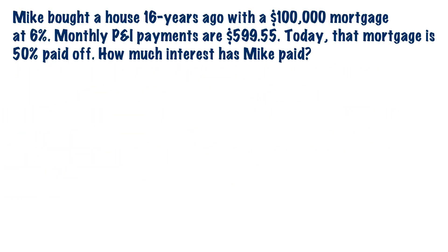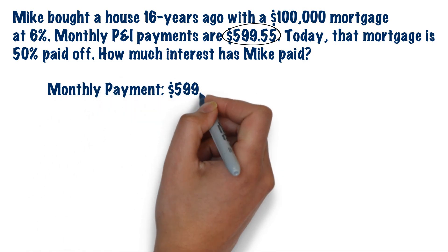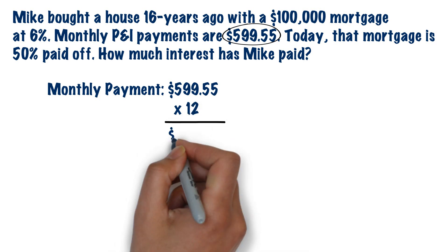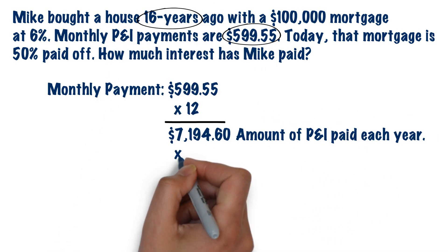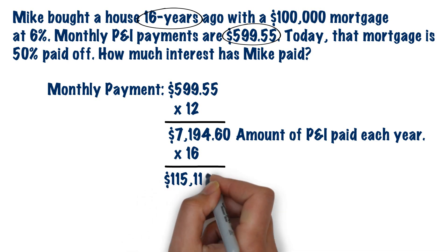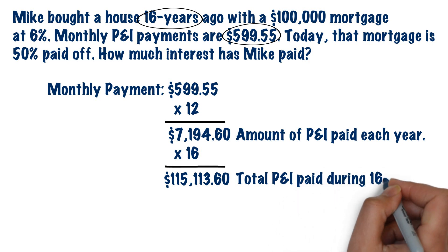The first step is to figure out how much Mike has paid towards principal and interest over the 16 years he's been making payments. We take his monthly P&I payment of $599.55 and multiply that by 12 months in a year to get $7,194.60 in P&I payments per year. Then we take the annual amount and multiply it by 16 to get $115,113.50, which is the total amount of principal and interest Mike has paid over the 16 years.